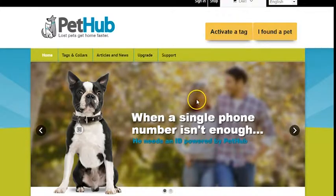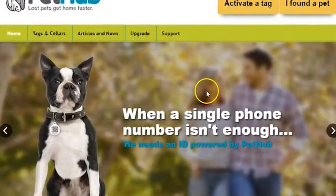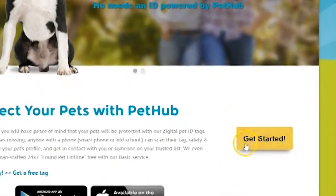Hi, PetHubbers. Today I'm going to show you how to create an account on our website in three simple steps. The first step is to click the Get Started button on the home page.